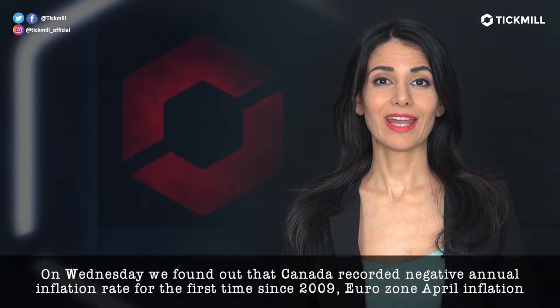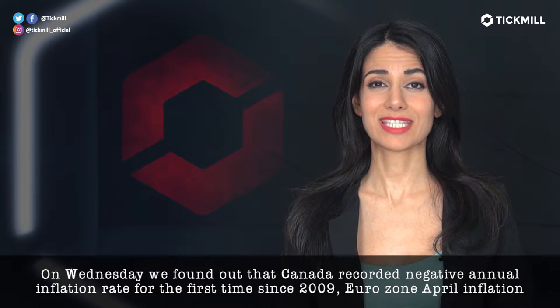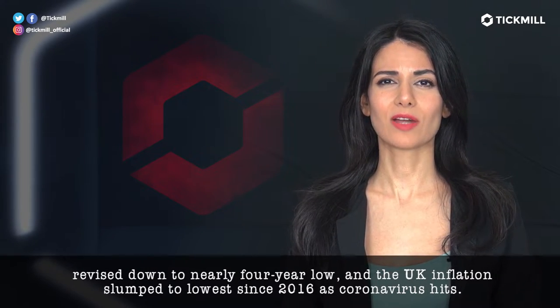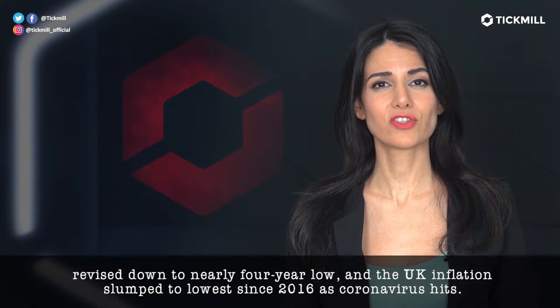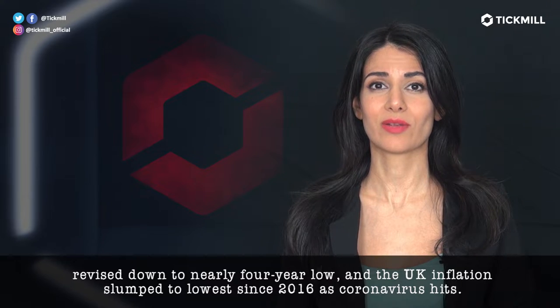On Wednesday, we found out that Canada recorded a negative annual inflation rate for the first time since 2009. Eurozone April inflation was revised down to a nearly 4-year low, and the UK inflation slumped to its lowest since 2016 as coronavirus hits.